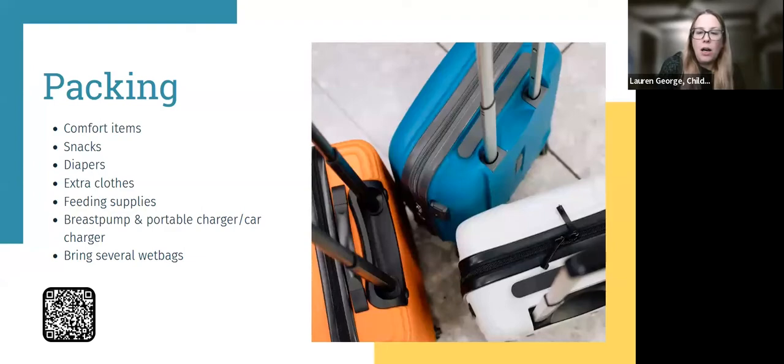When considering packing, I like to check the weather of where I'm going — 10 days in advance once the extended forecast comes, then continue to check every day until we leave. I start packing two weeks before vacation. We're going to the beach, and the extended forecast shows highs in the mid-70s and lows in the 50s and 60s, so I have to pack a variety of clothes with lots of layers.